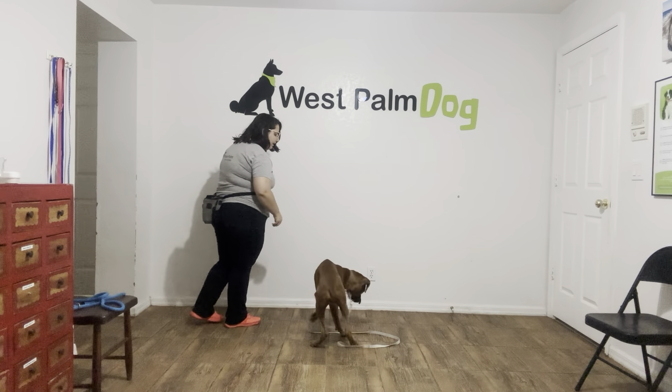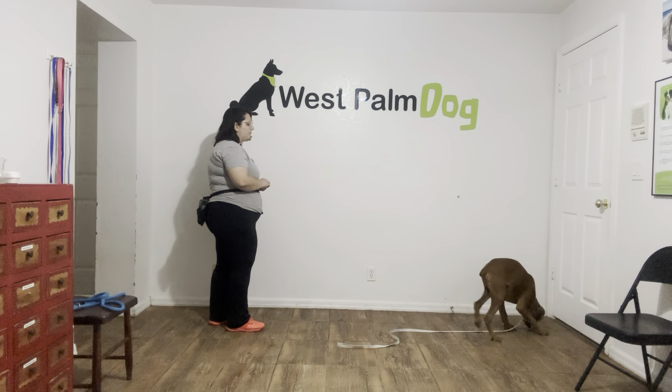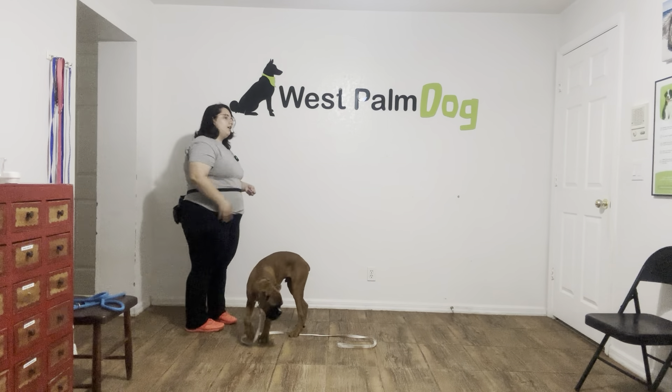All right, one last time. Oh, that was a bad throw — let's try again. Louie, come. Yes, good boy. And that was a very nice job from Louie.